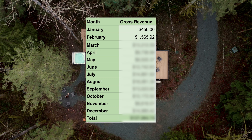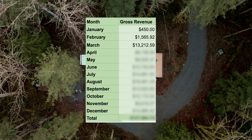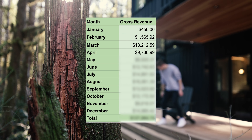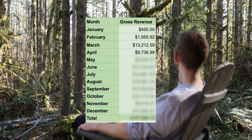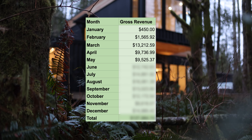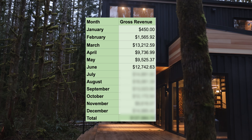March was the first month we were running full tilt as an Airbnb and we generated $13,212. April came in at just over $9,700, which I attributed to the in-between seasons where you transition from cozy winter stays to summertime. Then May came in at $9,500. Then we start getting to the summer months where things ramp up — June came in at $12,742.